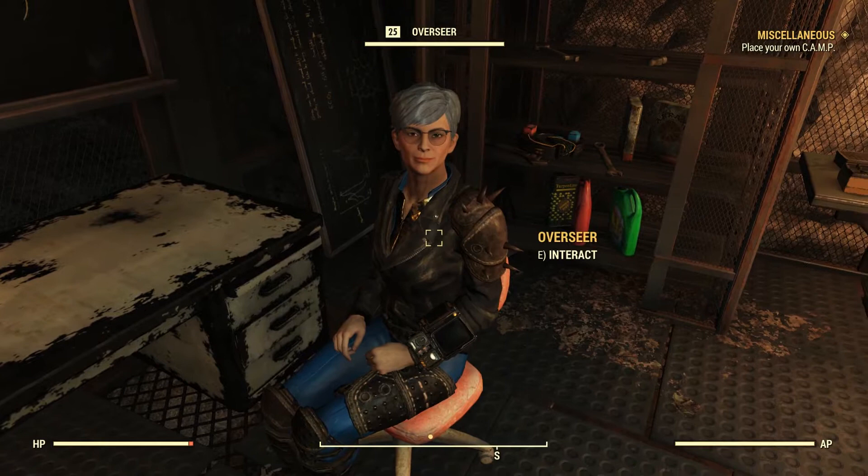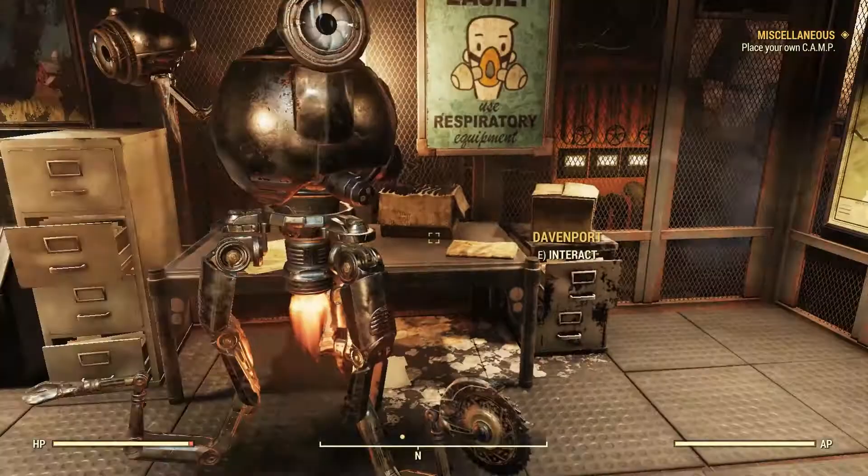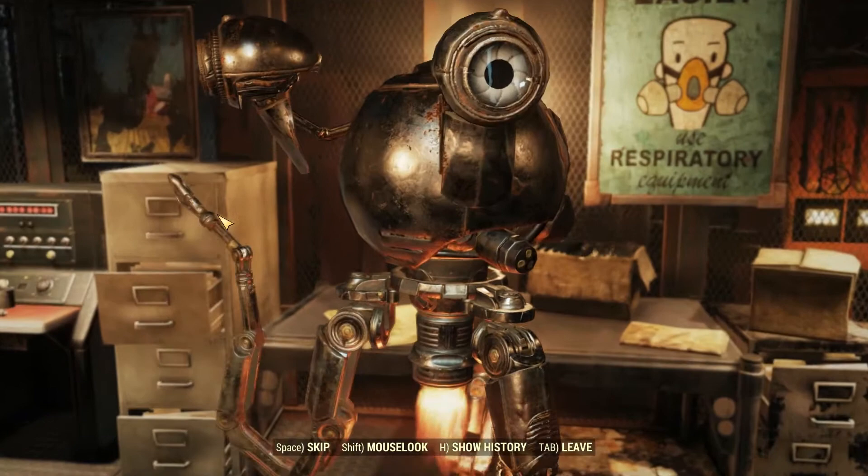Welcome back, Vault Dwellers. Before we get started, take a moment to subscribe to the Naked Vault Dweller, and if you like the video, please give it a thumbs up. I promise it really does go a long way. And you have my word, I won't mention it again the rest of this video.